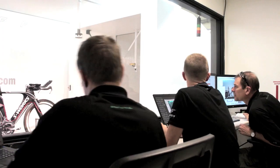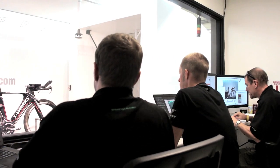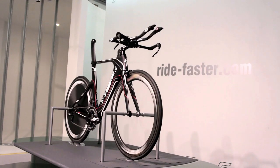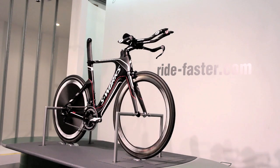The bikes were tested at 30 miles per hour in the wind tunnel at 0 degrees of yaw, 5 degrees, 10, 15, and 20 on both sides of the bike.